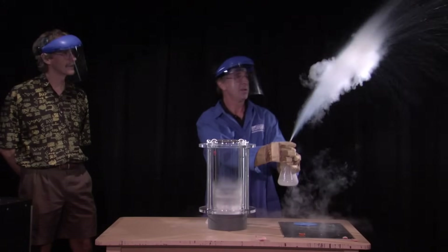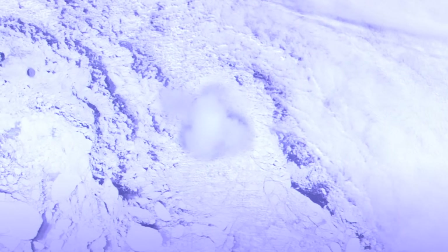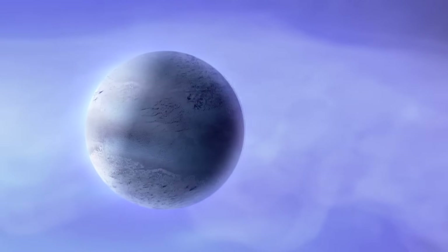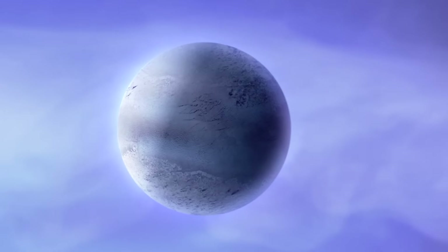Just as the pressure builds in the glass flask, on Triton, pressurized nitrogen trapped under the surface blasts moon dust into space. A world of violent geysers and crushing cold — with the right technology, humans could one day walk on the surface. But it's not a world we could easily colonize.